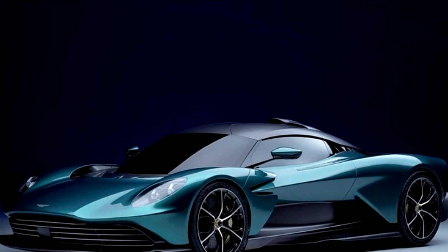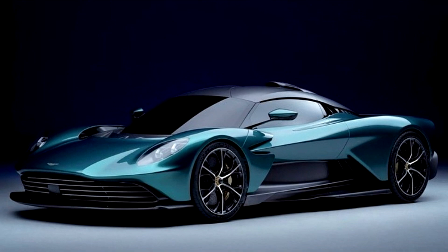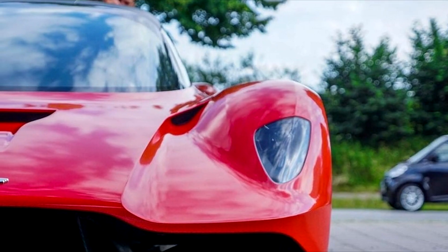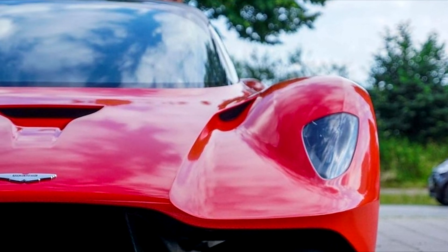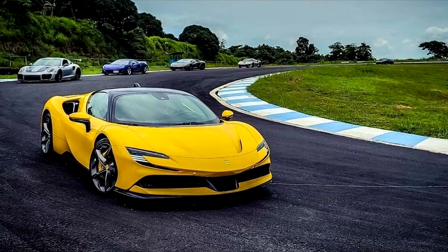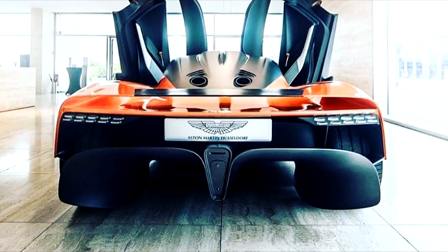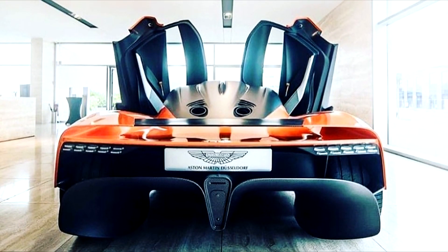What we're looking at here is a 1,000 horsepower mid-engined hybrid supercar, which would be available to anyone who can afford it. But we have seen that before — it's called the Ferrari SF90 Stradale. But the thing is, this looks so much more beautiful.